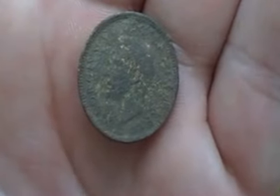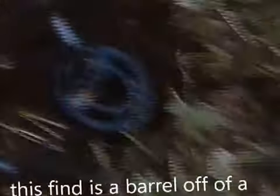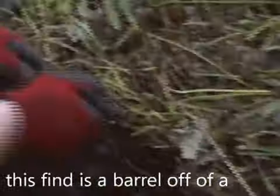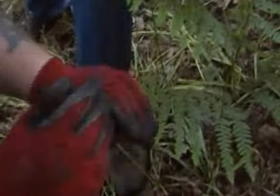That goes first. Okay, next dig is actually a real gun — barrel off a gun. Cool.